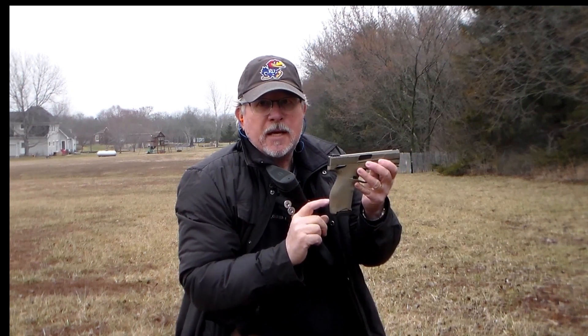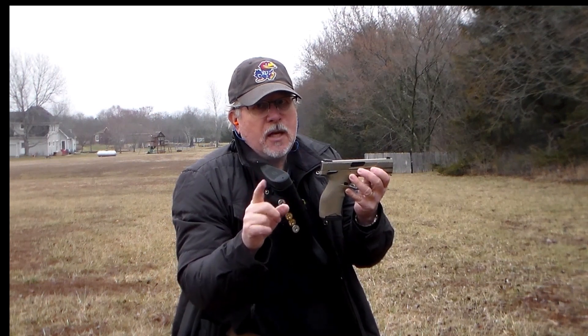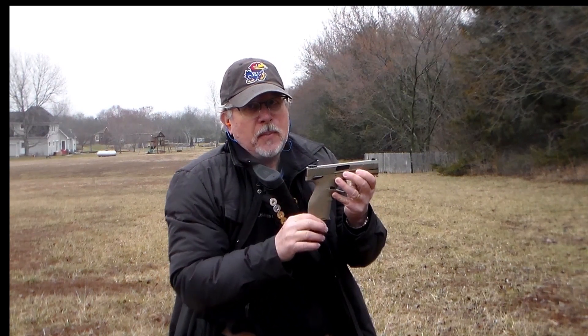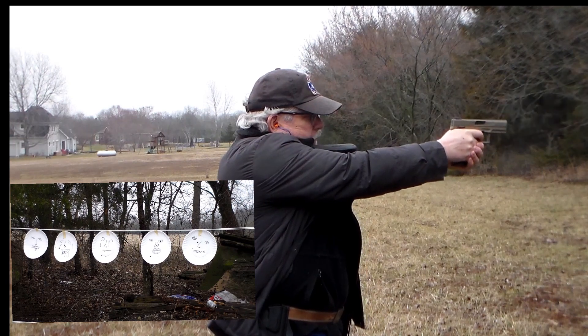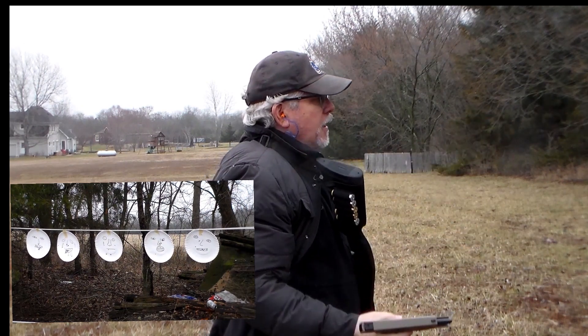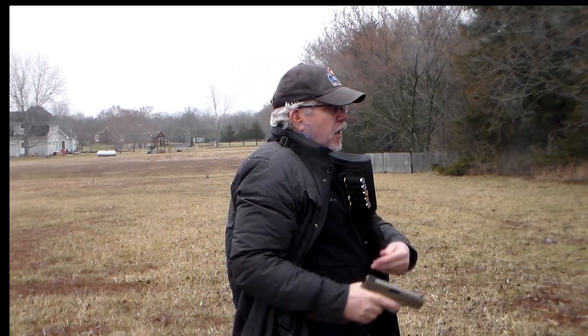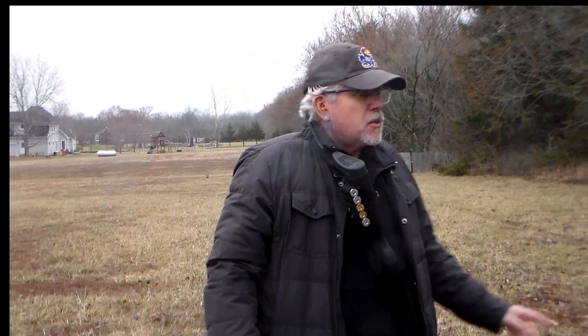This Taurus TX-22 has a 16-round magazine, which is really nice for the zombie apocalypse — you've got 22 caliber but a 16-round mag. I don't believe there's any other 22 pistol out there with more than 10 rounds in the magazine, so this Taurus makes it kind of nice — it's sort of a zombie apocalypse special. Let's do another run. Safety on, let's go check. You do need to learn how to use your gun, but the nice thing about this one is anybody can shoot it.